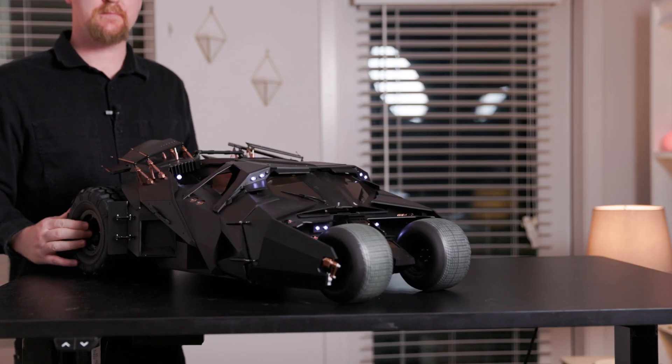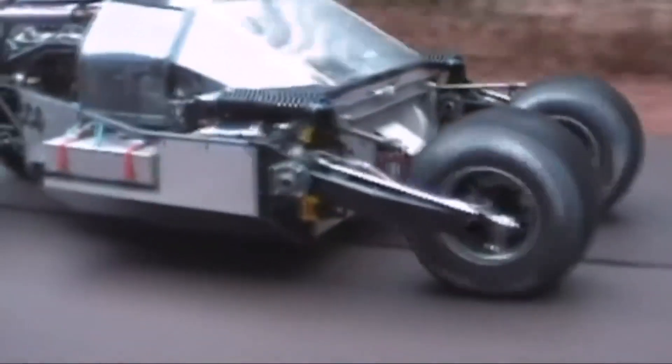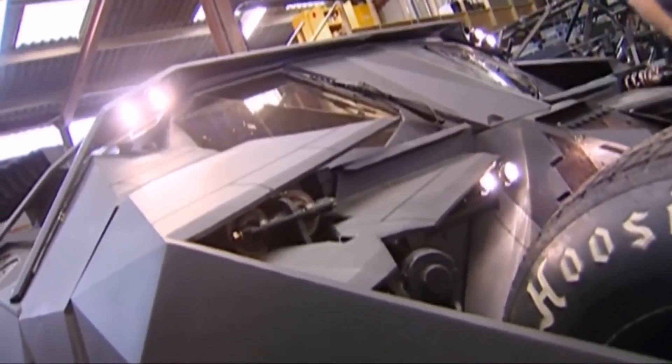The tumbler's technical specifications were meticulously planned to ensure it could handle the demands of filming. The chassis was built from a combination of steel tubing and carbon fiber panels to provide both strength and reduced weight.